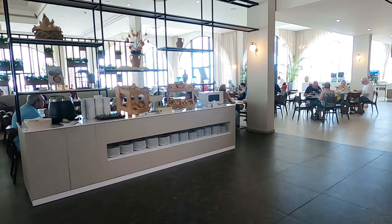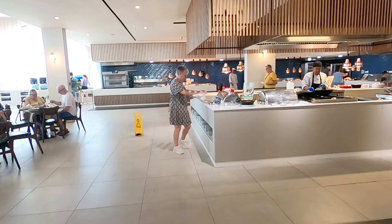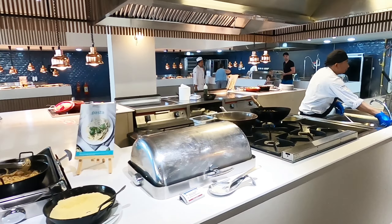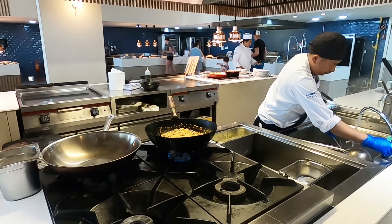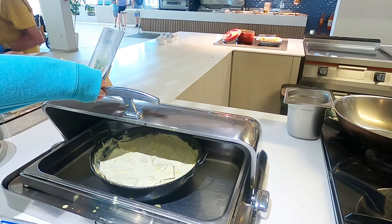Let's go around here and have a look at the hot stuff. We've got a chef — what's he making? Oh, he's doing fresh pasta. Look at that. Oh, ravioli!